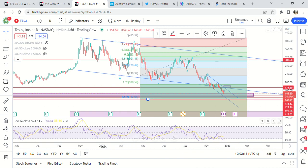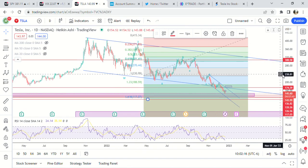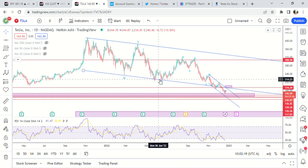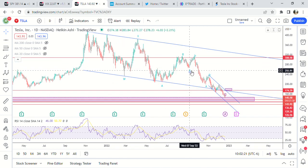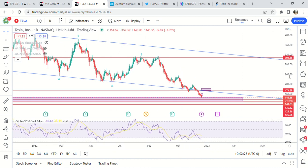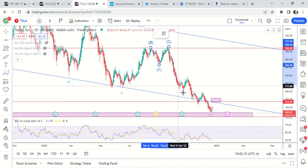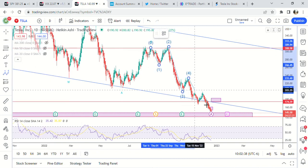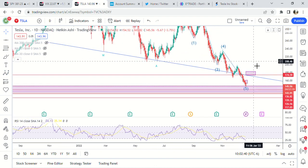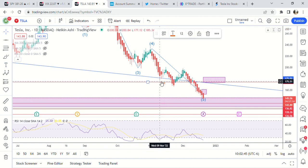117 is in a demand zone, so then we get a B wave. And I think this is actually a five-wave move. We have one, two, three, four — working on the fifth wave.